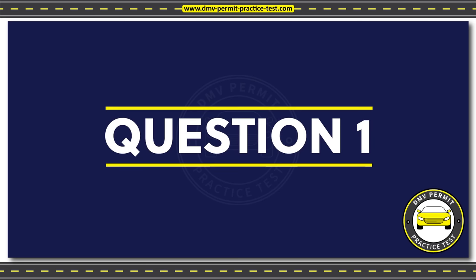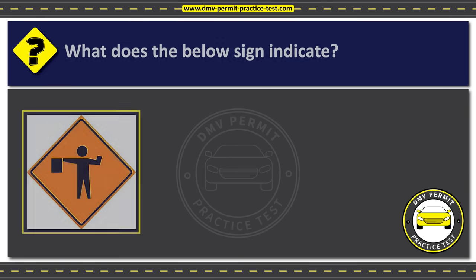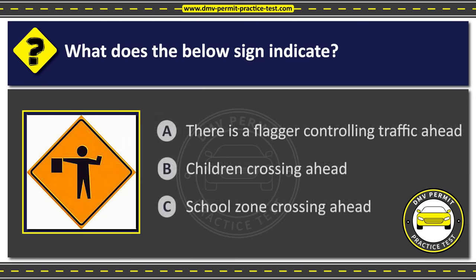Question 1. What does the below sign indicate? Option A: There is a flagger controlling traffic ahead. Option B: Children crossing ahead. Option C: School zone crossing ahead. The correct answer is Option A: There is a flagger controlling traffic ahead.